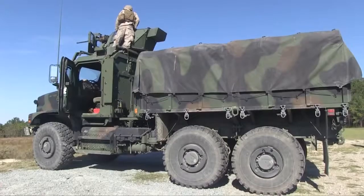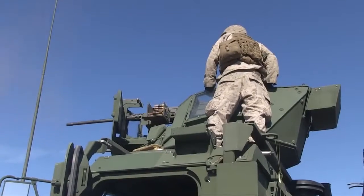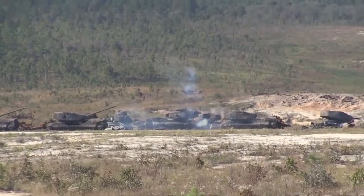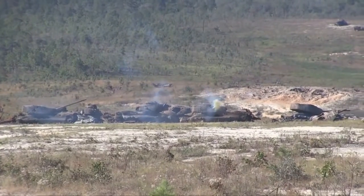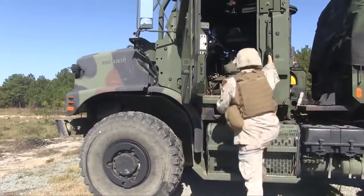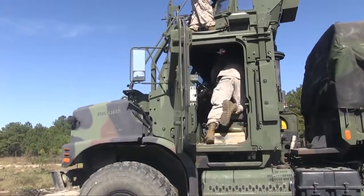All right, go back to the rear. Quick, quick, quick! First target, front row, center tank.